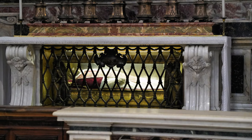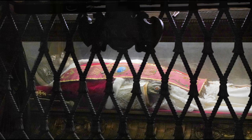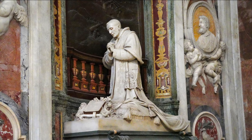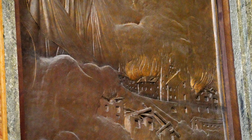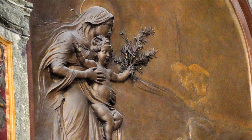Pope St. Pius X is known as the Pope of the Holy Eucharist since he extended the reception of communion to young children. His body is here, flanked by two statues. On one side is this monument to Benedict XV, the Pope of World War I. Scenes of carnage are healed by the Madonna and child holding a palm branch of peace.